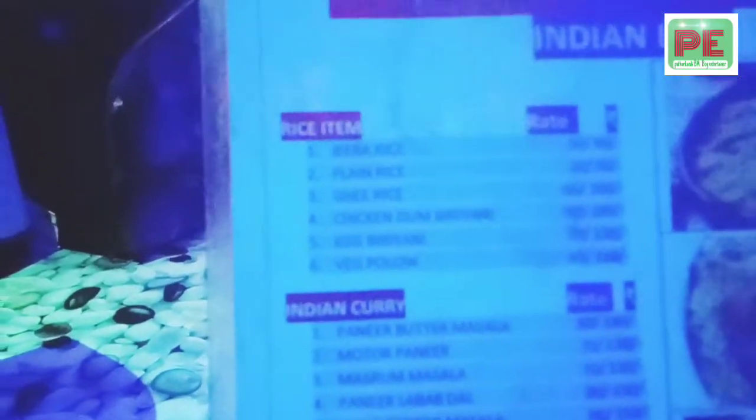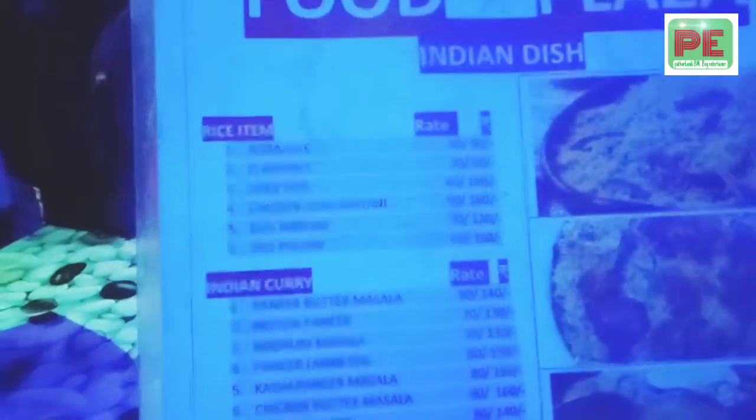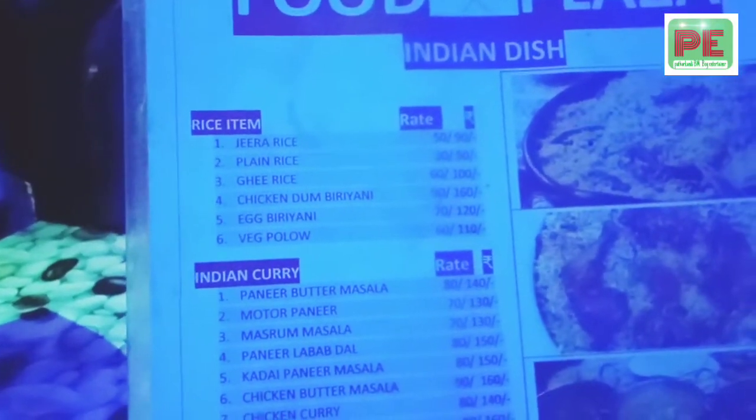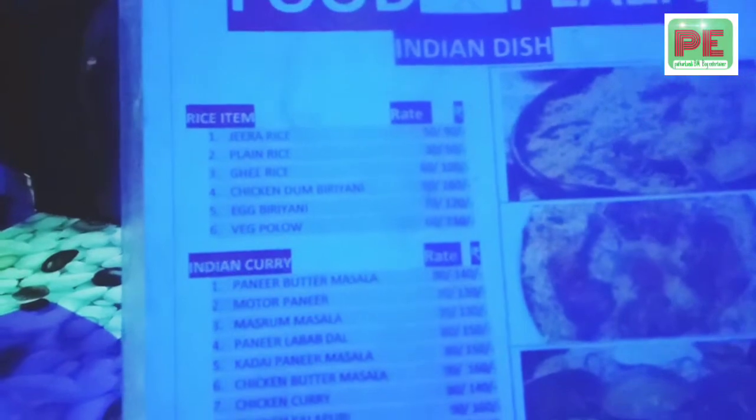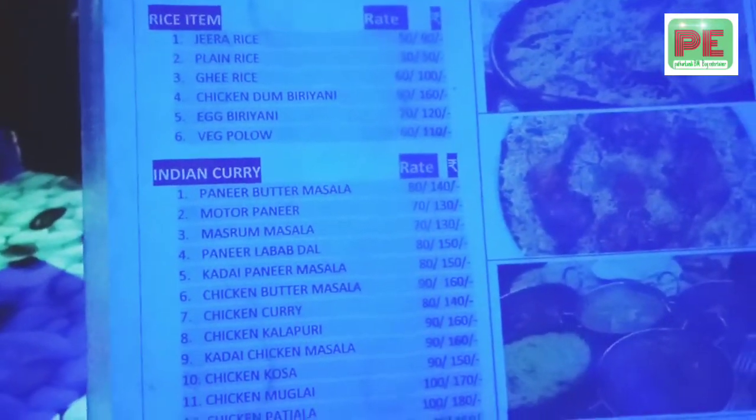We have a food plaza with rice, jira rice, plain rice, chicken, biryani, one green poultry. In the Indian spaghetti — hot sauce, pepper, coconut, and soy sauce.